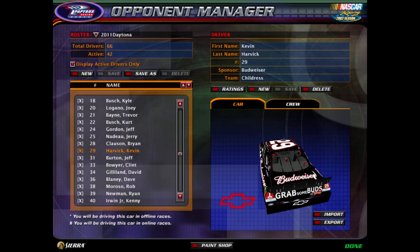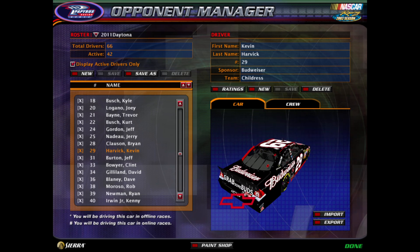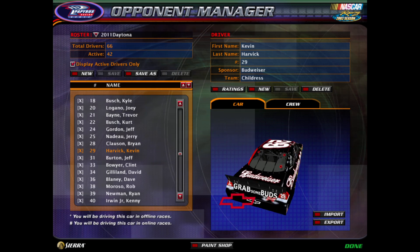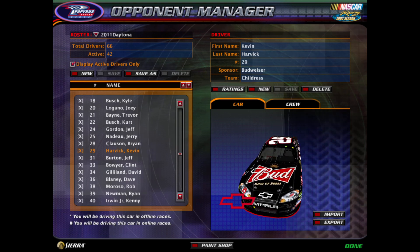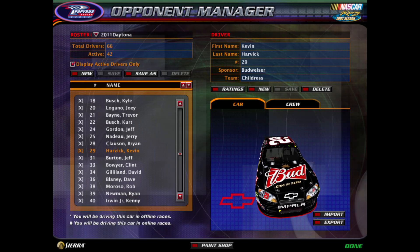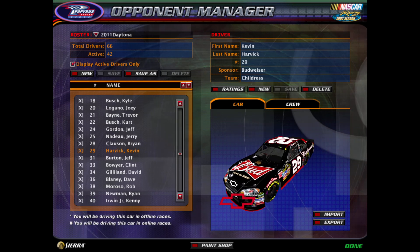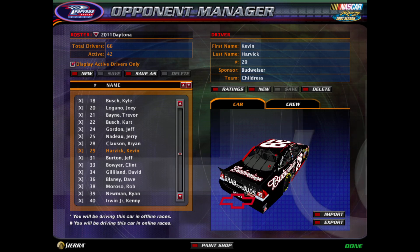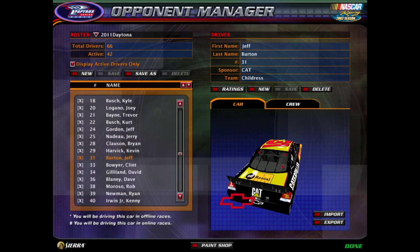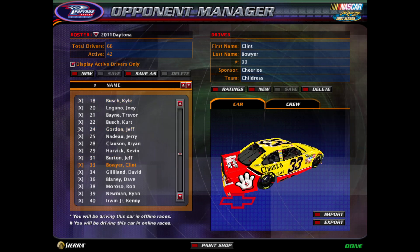RCR will keep the 29 with Kevin Harvick — he's back, and this time he's brought Budweiser over to the team. I'm not going to use the number 30 for this season; I had to use it last season for Adam Petty, just pretending the 45 is a normal number for Richard Petty Motorsports, formerly Petty Enterprises. Jeff Burton goes with Richard Childress and returns for another season in the 31. And Clint Bowyer stays with Richard Childress in the 33.